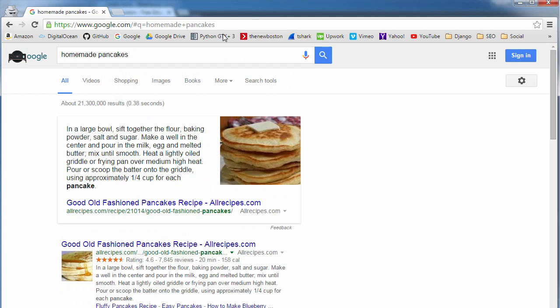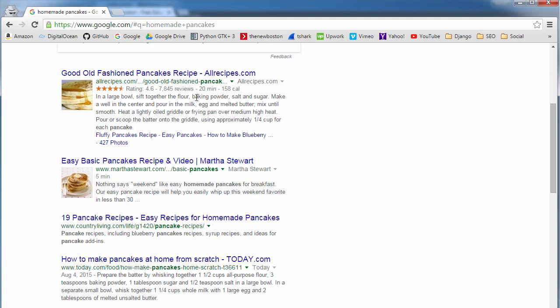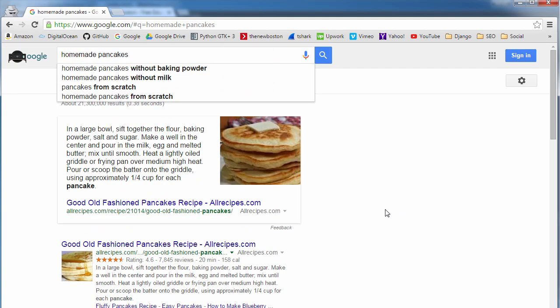With traditional advertising, let's say you wanted to advertise your pancake-making business — you'd have to go out and buy a bunch of ads that appear on the right, and you're basically going after customers. However, with SEO, you already have people who want homemade pancakes. If you can get your website to appear at the top, all those customers are now coming after you. It's definitely worth it — one of the best returns on your time and investment.